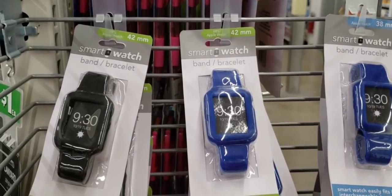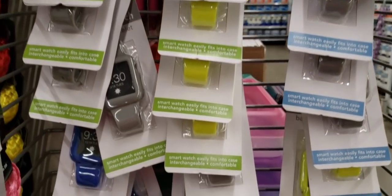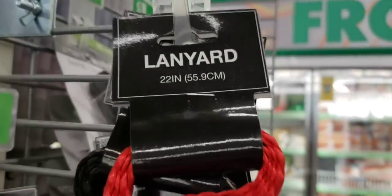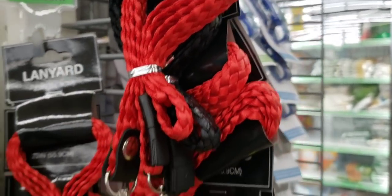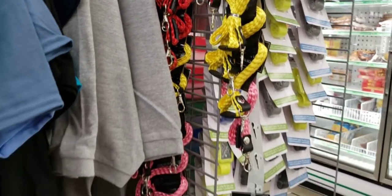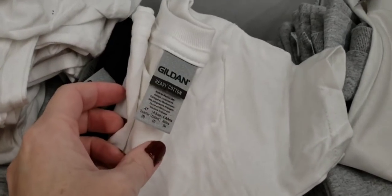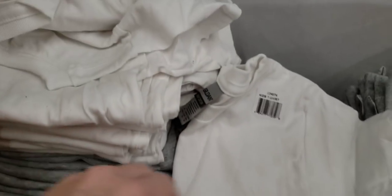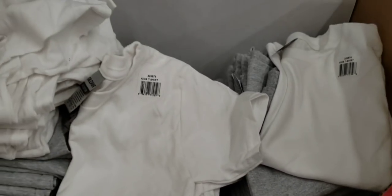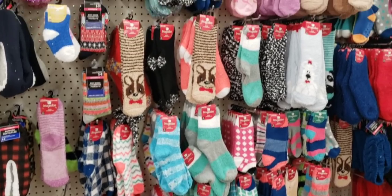Here are smart watch bands — I think it said 42 millimeter. Some new lanyards, 22 inch. They had a lot of baby t-shirts — they had 2T, 3T, and 4T in white, gray, and black.